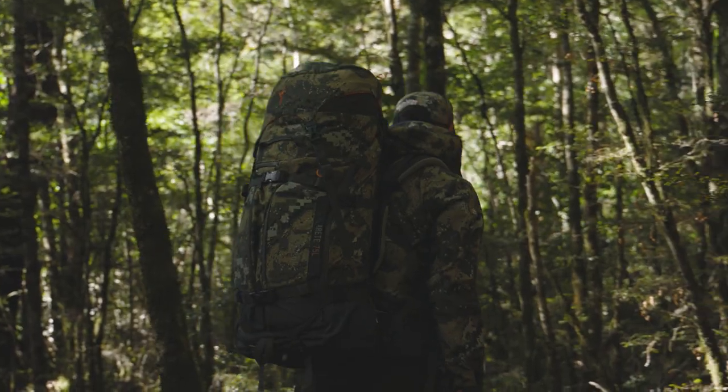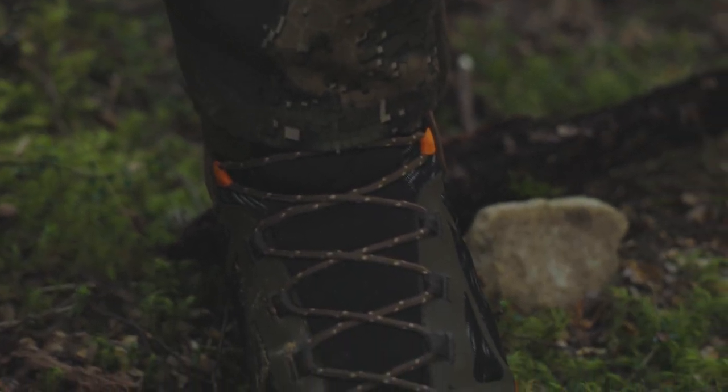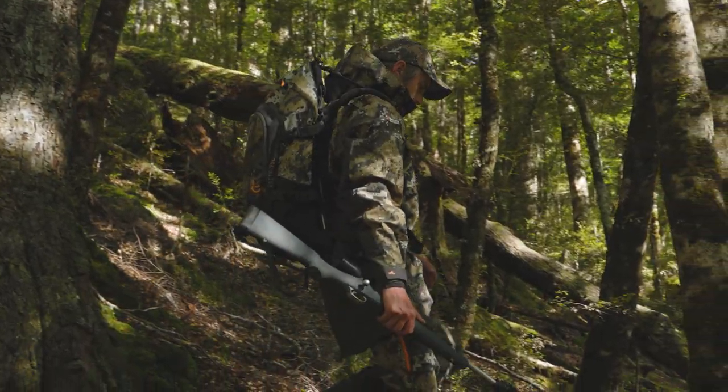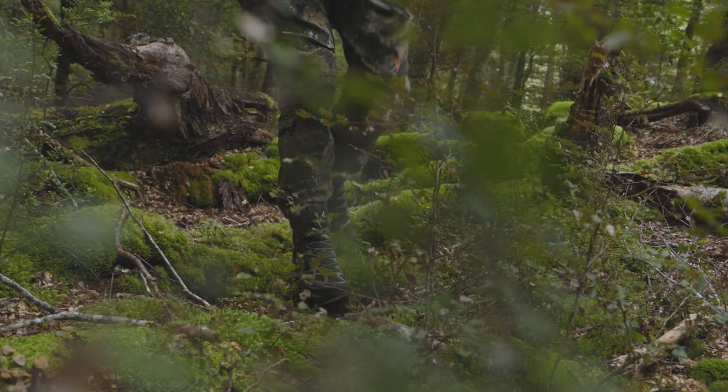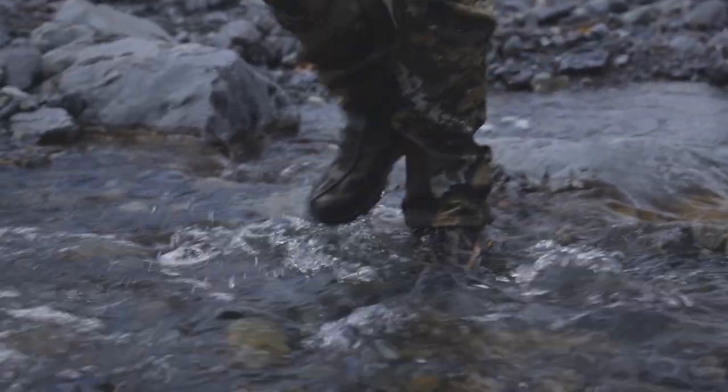A radical hunting boot with new technology, allowing us to create something never done before in the hunting industry. The Prowl is a premium stalking boot created for all-day comfort tiptoeing around the forest floor and versatile to perform extremely well in a variety of hunting environments.